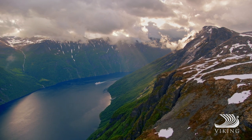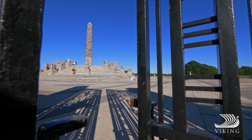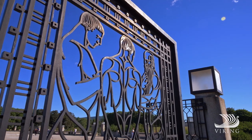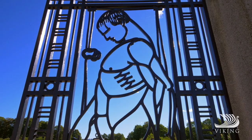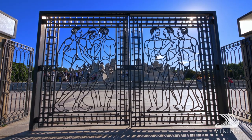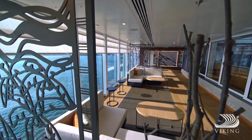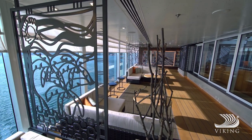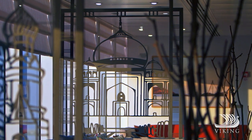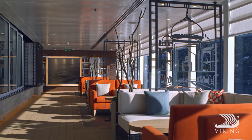The inspiration for one of the most beautiful spaces on our ships came from Oslo — specifically, the Vigeland Sculpture Park and its collection of remarkable wrought iron gates, forged on site by sculptor Gustav Vigeland in the 1920s. On board, our gates feature key Viking destinations from around the globe, while providing a distinctive, memorable entrance to the iconic Winter Garden.